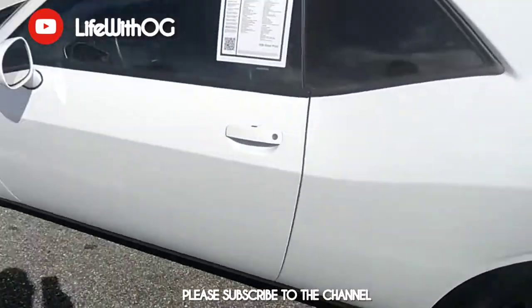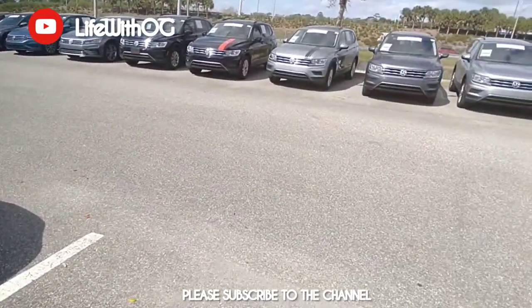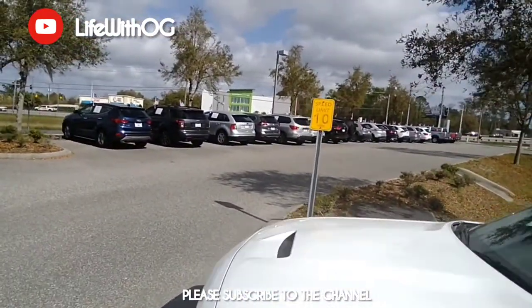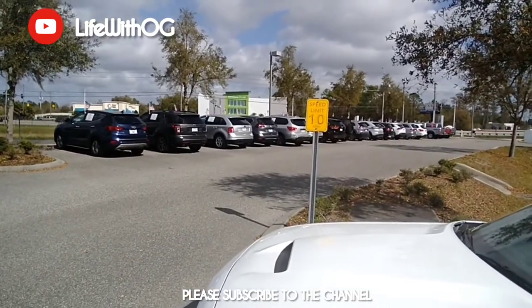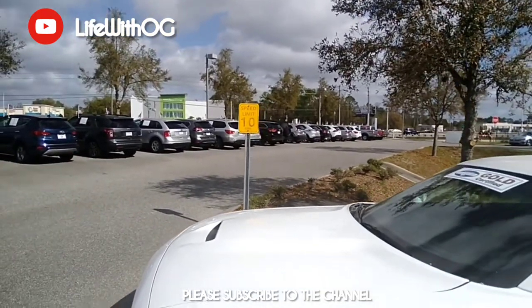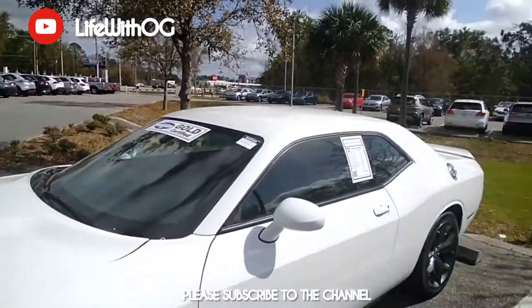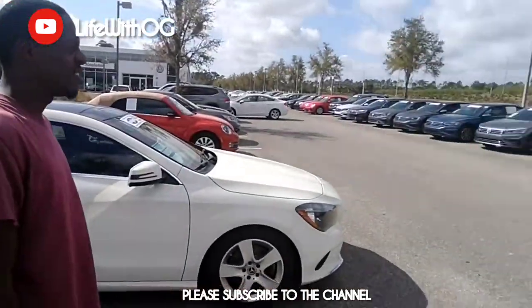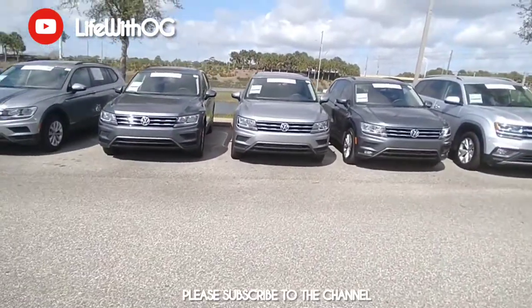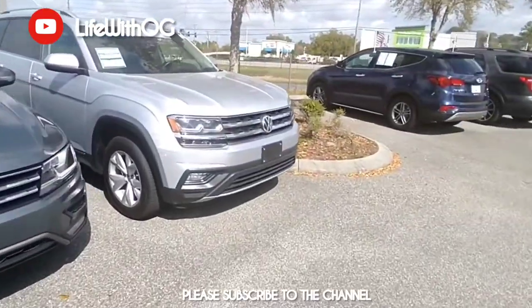These are some 20-inch tires — got the Iron Man tires on there. They got F-150s over there, Infiniti trucks, RAV4s — they even got a Mercedes, I think that's a GLE or something, a bench truck over there, one Jeep over there. They got everything over here — Volkswagen too.